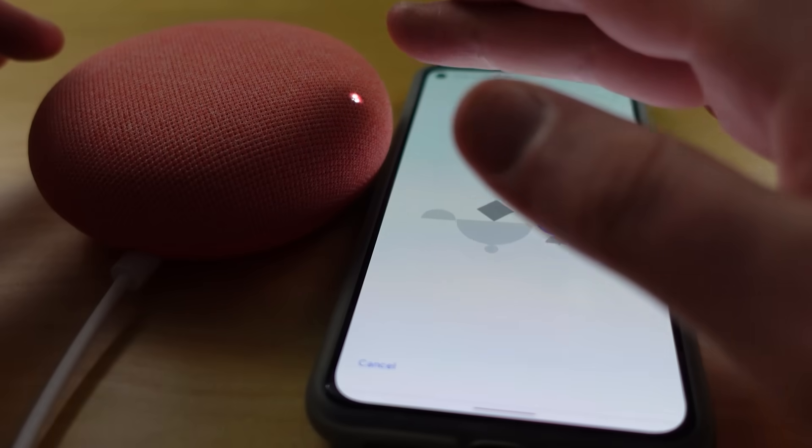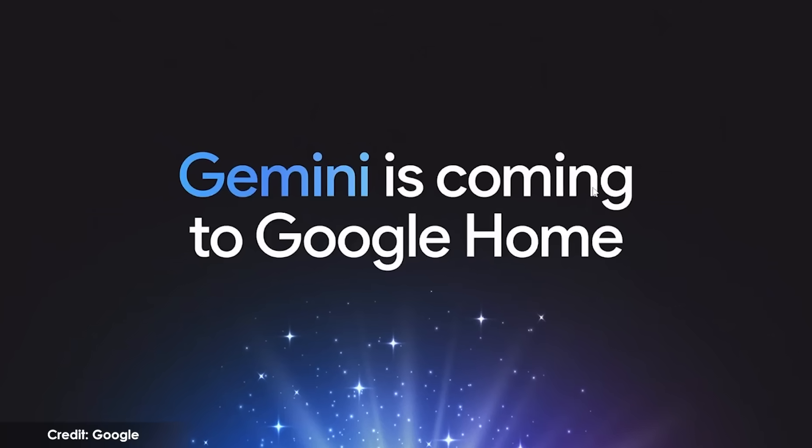Turn on the lights in the studio. I'm glad that still works. The Google Nest smart speakers and the Google Nest Hub smart displays that you have in your home are going to get a version of Google's AI assistant, Gemini.